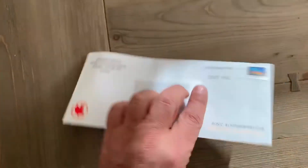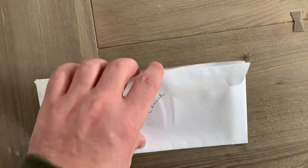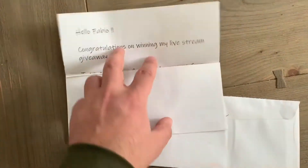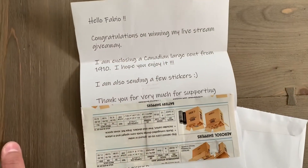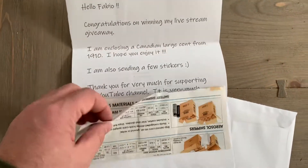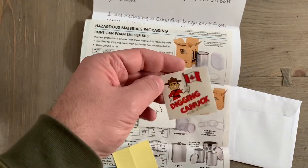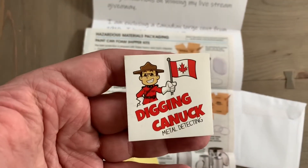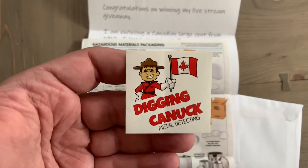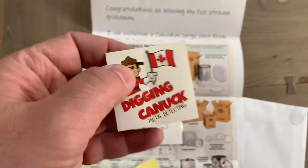I'm pretty happy with it, and I'll show you guys what it is. Congratulations on winning my livestream giveaway — and oh nice, here it is: the coin and a decal. Which is beautiful because I have a box with all the stickers. This is definitely gonna go on there, and I'm gonna show you Liz what it's gonna look like amongst the other cool stickers that I have. Thank you very much.